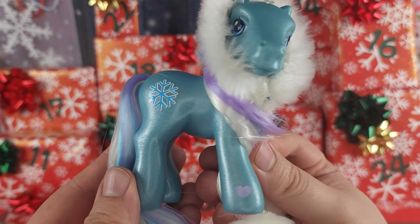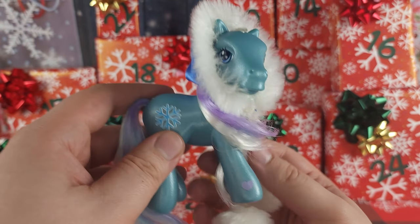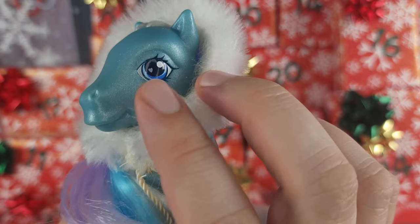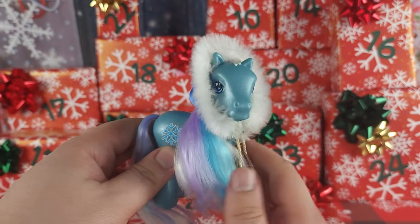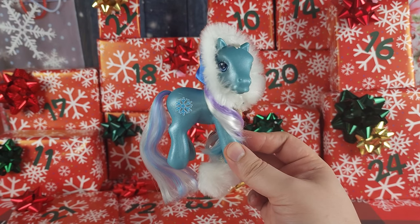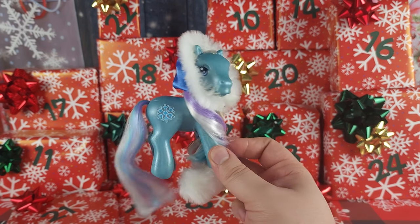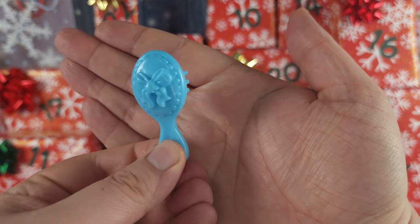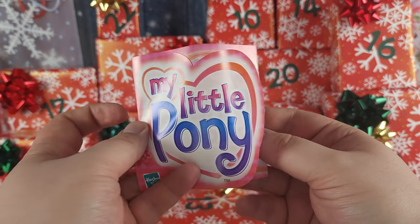Her cutie mark is a snowflake, her body is this shimmery glittery blue, her hair is white and blue and purple, and she has a purple heart for her magnet. In her eyes she has hearts, and I just love her blue winter hat — I think she's so pretty. Such a really cool unique My Little Pony; I love winter themed ponies and winter themed toys in general.